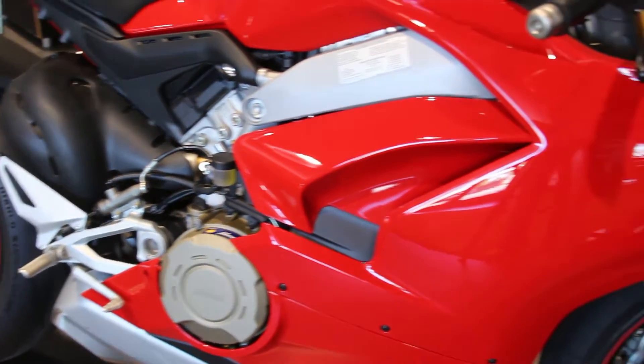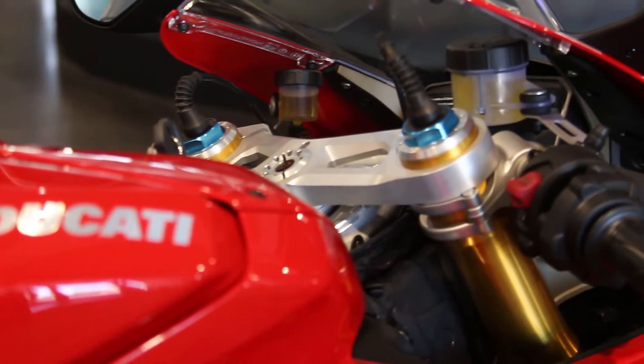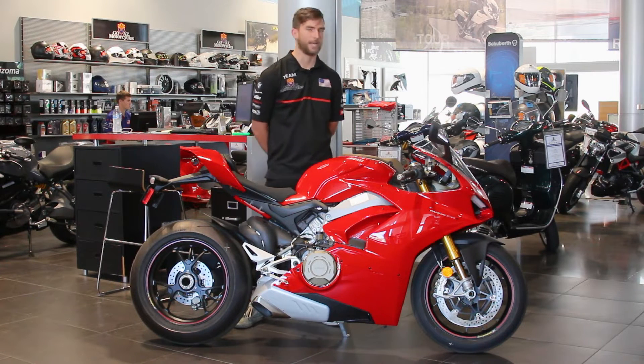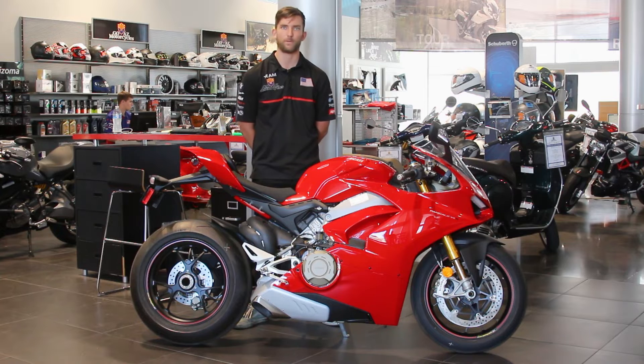From a technical standpoint, this bike is pumping out some of the biggest horsepower numbers we've seen to date. It produces about 215 horsepower from the crate, along with 84 foot-pounds of torque. Ducati ditched the L-motors for their superbikes last year — this is a 90-degree V4, adding two more cylinders. It's a Desmosedici Stradale engine coming straight from the MotoGP world.